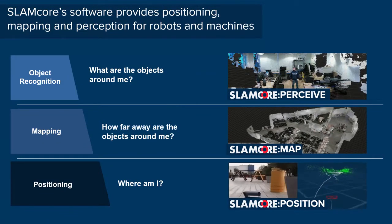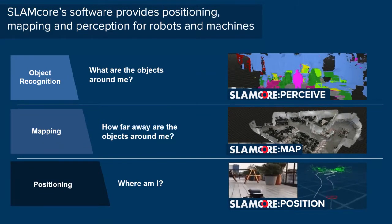Slamcore provides real-time positioning, mapping and perception software for robots and autonomous machines.